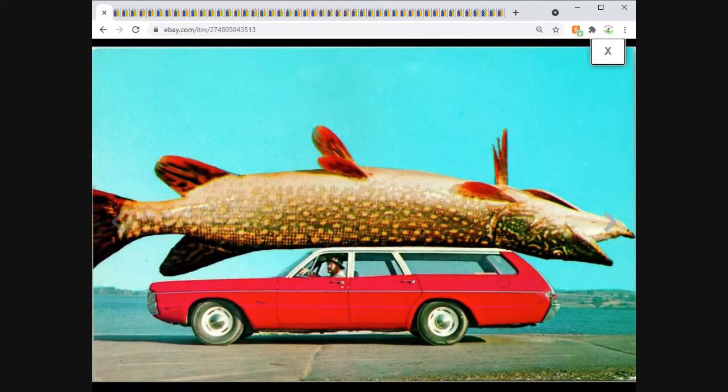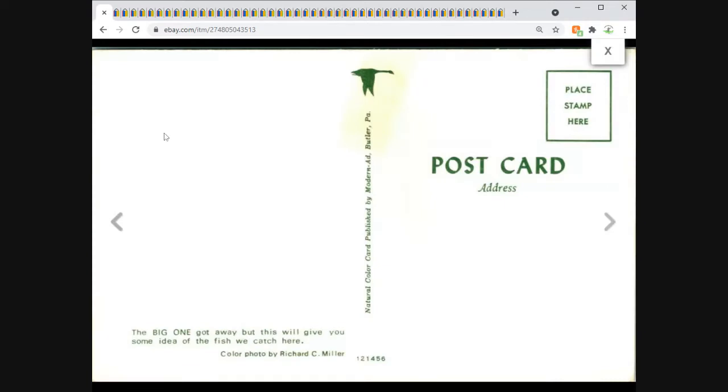Next up is another one of those exaggeration fish postcards — similar to one from last week. This one has a car in the image, specifically a station wagon, so I went a little higher on this one: $8.95 free shipping. It took around a week to sell but it did sell — unposted.